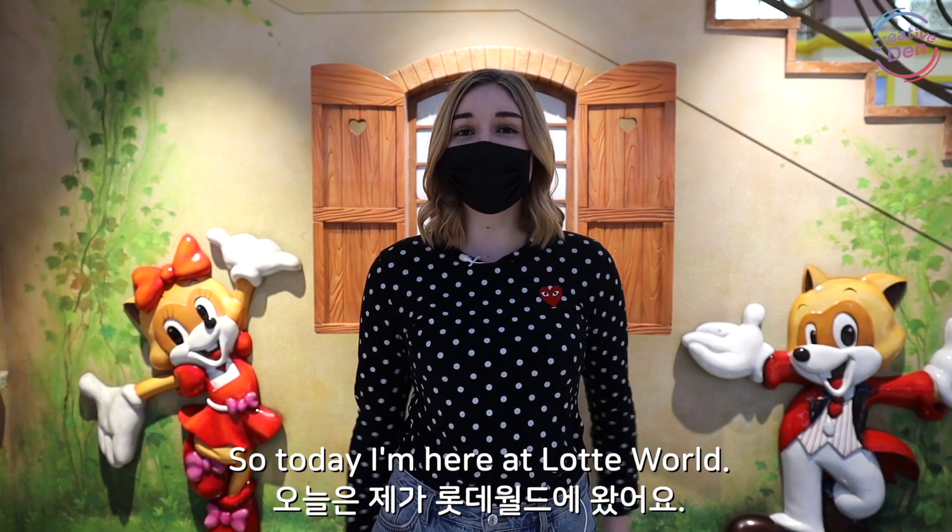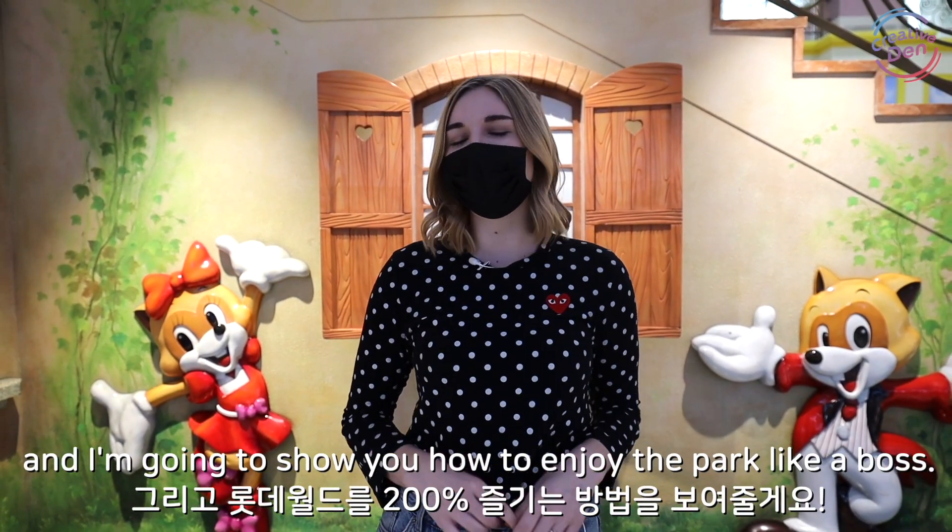Hi guys! So today I'm here at Lotte World and I'm gonna show you how to enjoy the park like a boss.